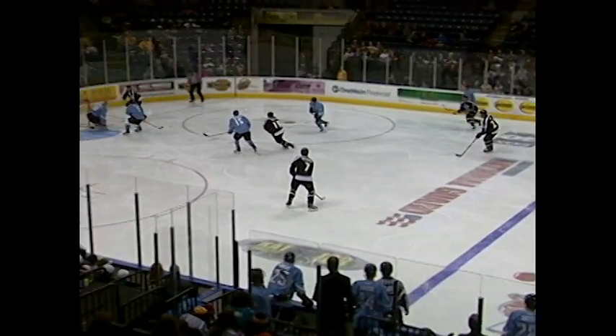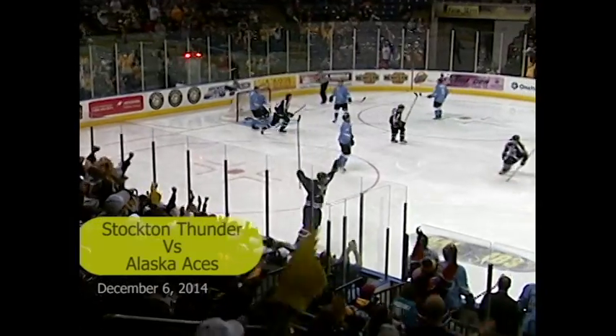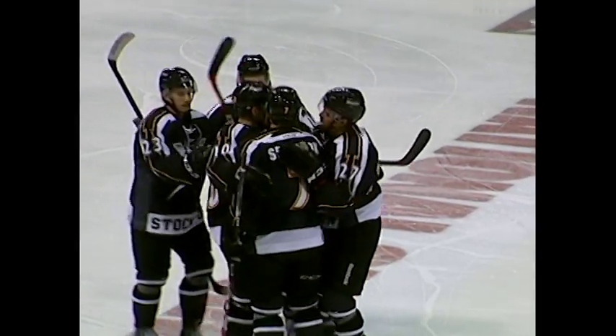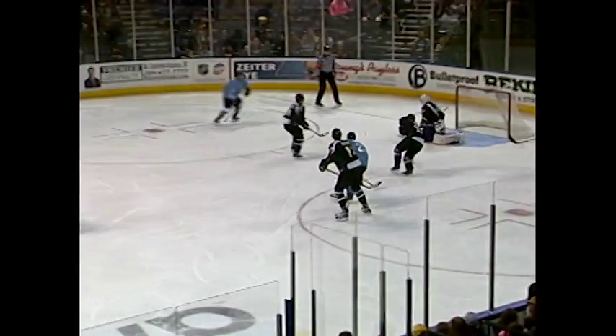The Stockton Thunder took on the Alaska Aces in the final of a seven-game homestand, and it started off great with Austin Levi's power play goal early. Jack McClellan looked like he was trying to get this to Alex Millay, who was in the slot, but he had a man draped all over him and ended up going over to Austin Levi in the high slot, and he ripped one home — 1-0 Stockton Thunder. That lead would not hold for long as Chris Francis answered with a power play goal for the Aces, and we're tied at one.